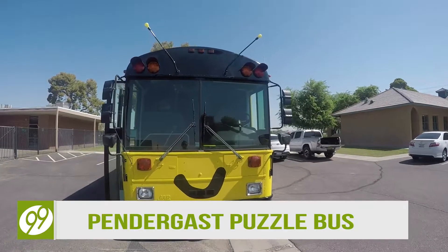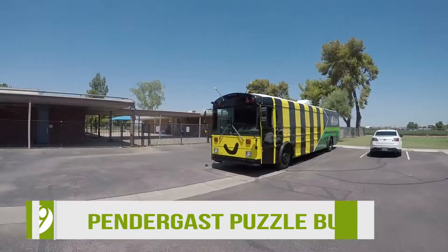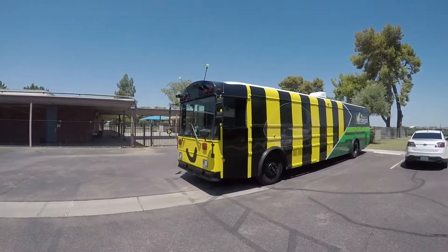The Pendergast School District has a new bus, but it is unlike any bus you have seen. It is a puzzle bus — a special place that turns learning into a game.